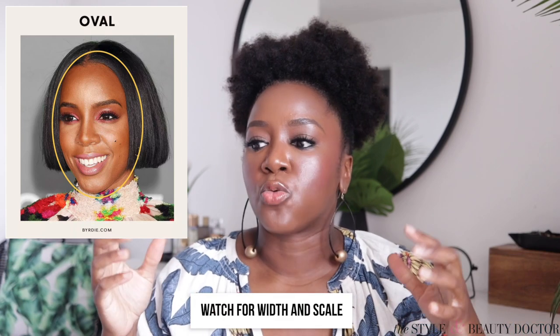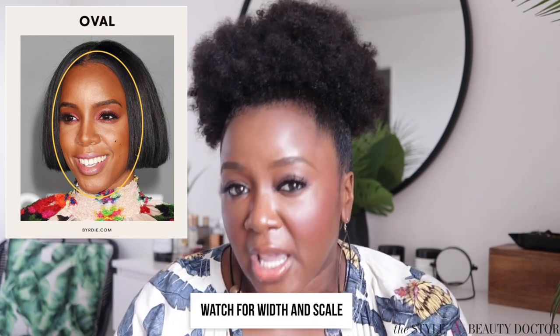When you have an oval shaped face, typically most shapes are going to work on you, but make sure things aren't too wide and that they're to scale. For instance, if you have a bigger body, a bigger frame may be more appropriate. If you have a smaller petite frame, a smaller frame may be more appropriate. Your hairstyle choice also comes into factor — if you've got big voluminous hair and tiny glasses, it might not be to scale.